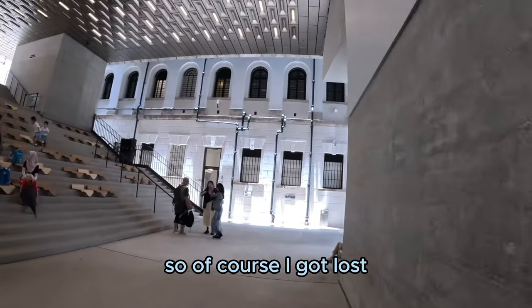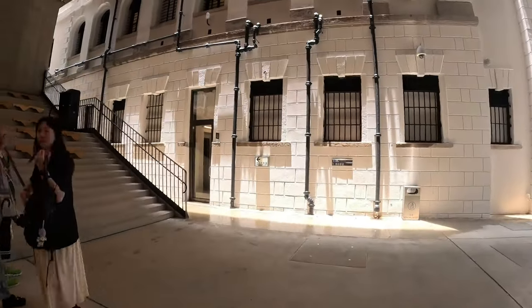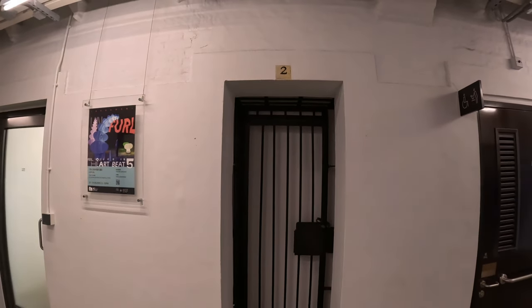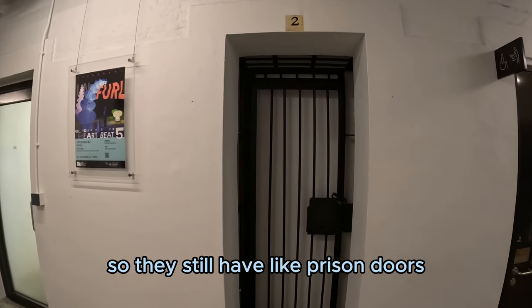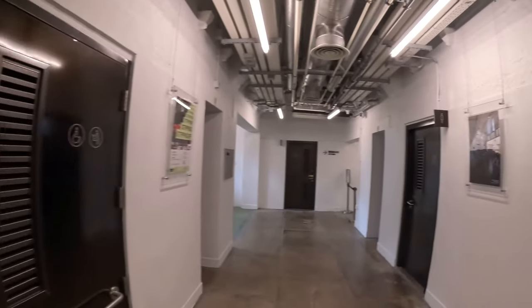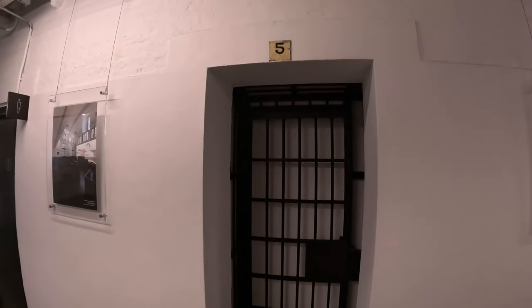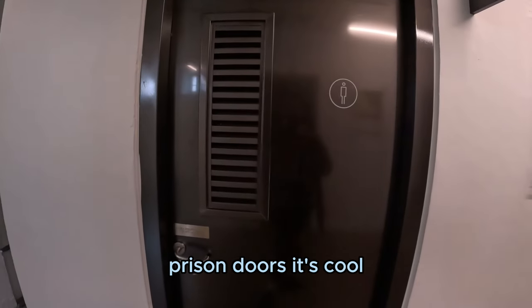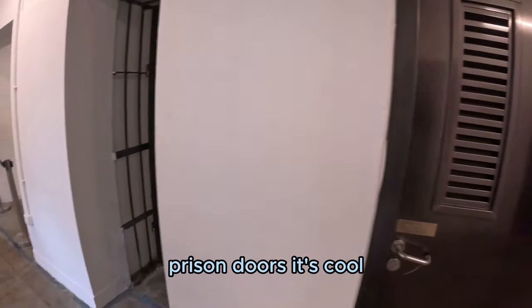The place is actually big as well, so of course I got lost. This place used to be a prison so they still have prison doors and stuff, cell numbers, and these toilets still have like prison doors. It's cool.